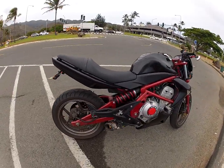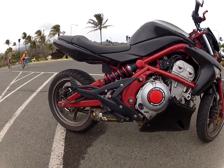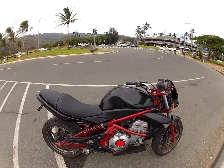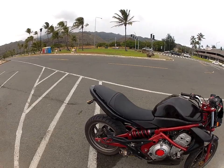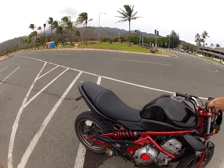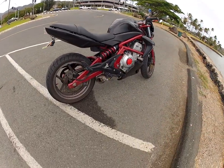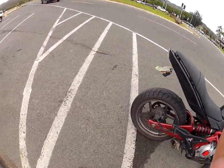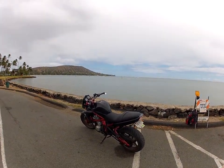You can see it idle. Pretty nice sound to it. It does not sound like a normal stock Ninja 650 or ER6 stock. A lot of people think it's a Ducati just by the way it sounds. A little throttle. So that Two Brothers exhaust really gives it a nice purr.